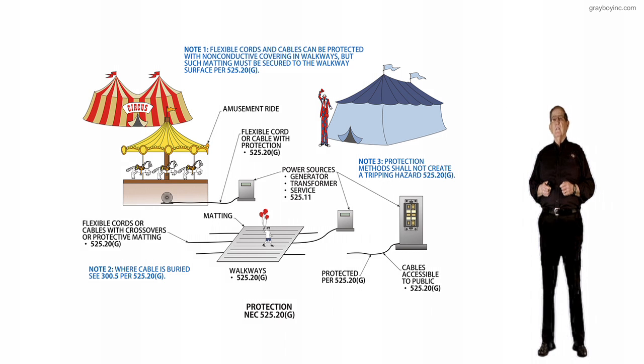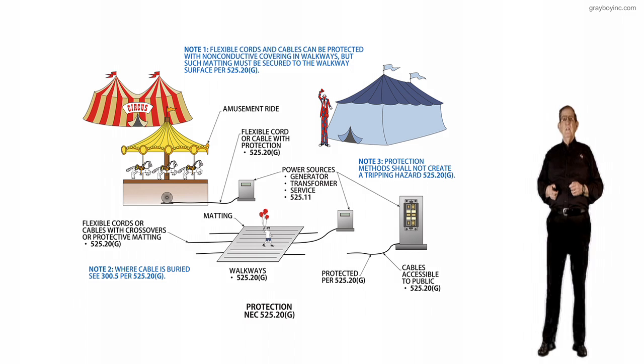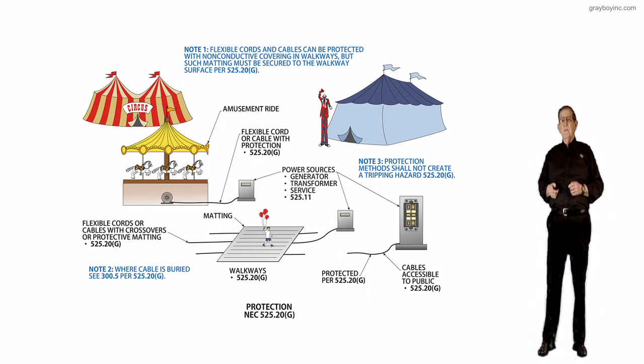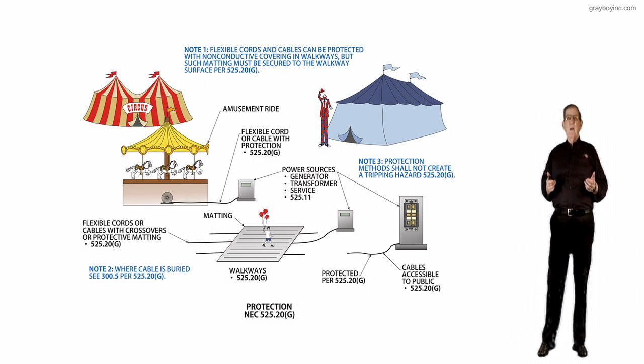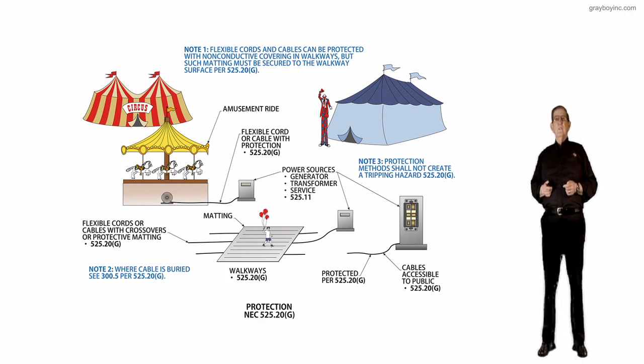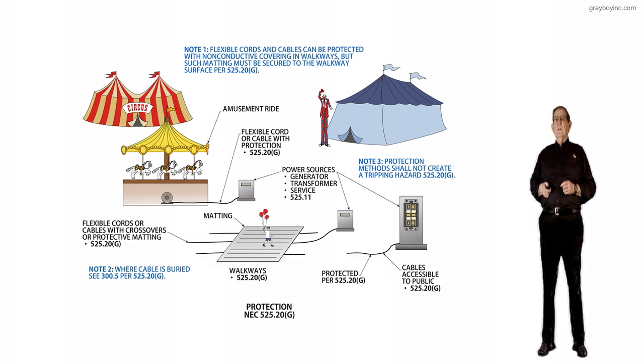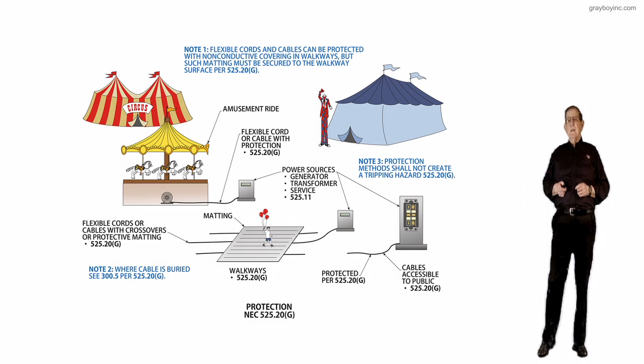Notice there are three power sources listed. The call-out to the left, right underneath the amusement ride, references flexible cords or cables with crossovers or protective matting — 525.20G. Notice the person walking on that matting toward the amusement ride or tent. Those cords could be routed underneath the matting, preventing tripping hazards and cord damage in these walkways where matting or crossover material is used.